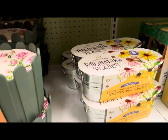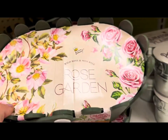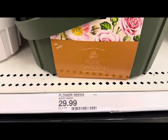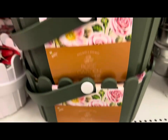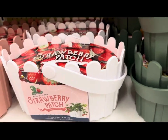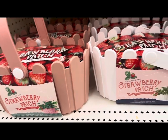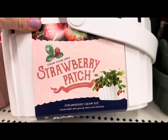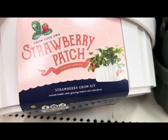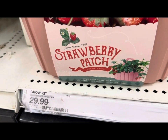A few more kits on the bottom — you can grow wild roses and mini roses right out of a plastic basket, $29.99. You can choose between mini roses or a strawberry patch in pink or white. The strawberry grow kit is a complete kit including a basket, seeds, growing medium, and instructions, also $29.99.